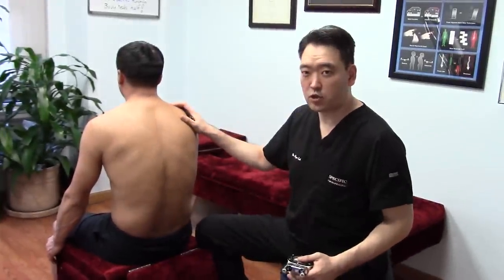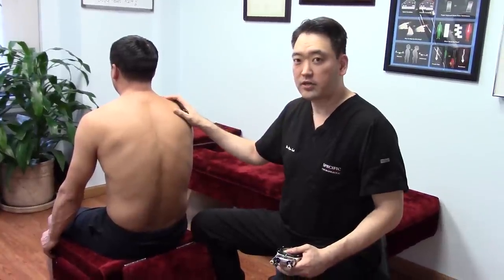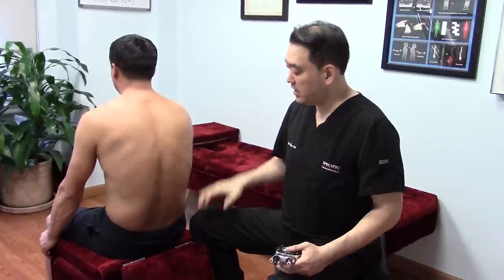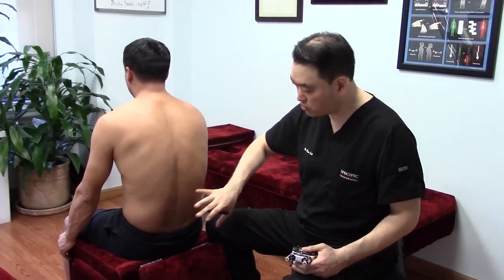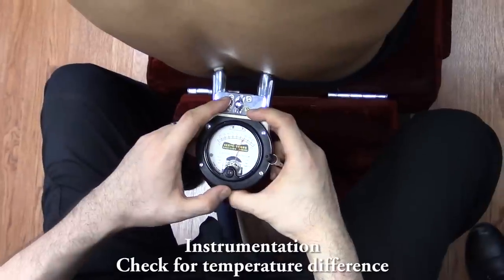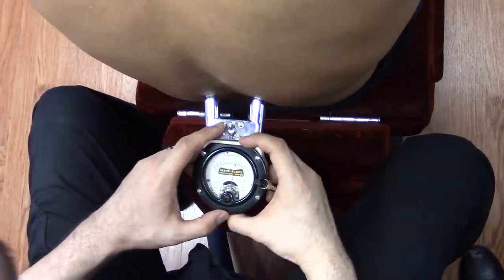So we have a patient here who complains about sharp excruciating low back pain for the past three weeks. The pain is at its worst in the morning, especially when you try to bend forward. So we're going to take a closer look, see what's going on in this region. We're doing instrumentation, looking for any abnormal difference in temperature.